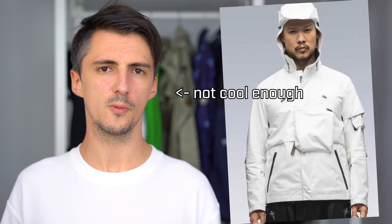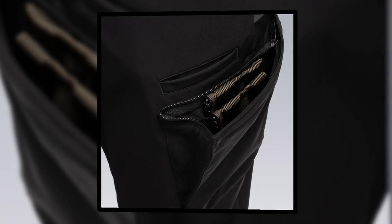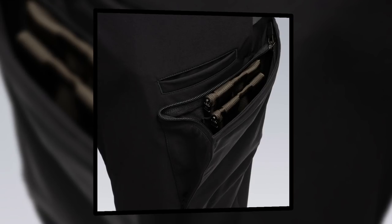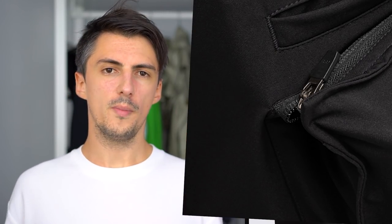The cargo pockets use Acronym's tension zip system — this is pretty new. The first time they used it was on a very limited experimental version of the J1 released earlier this year, only available to a select few. It includes an extra material fold at the front of the pocket and an extended zip track on one side, allowing for easier one-handed operation. The design is very expandable, can accommodate a lot of stuff without looking too bulky or really altering the overall silhouette of the pants.